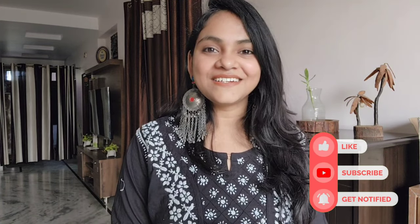Thank you guys! Keep motivating, keep sharing, keep loving. See you next time. Bye!